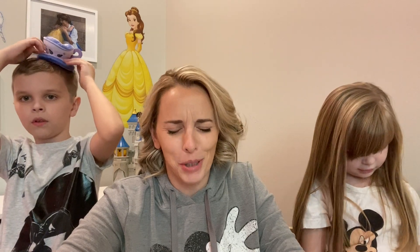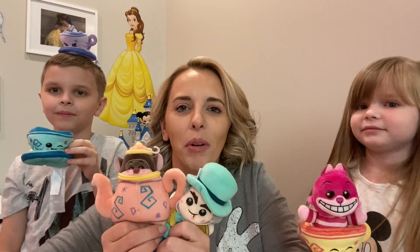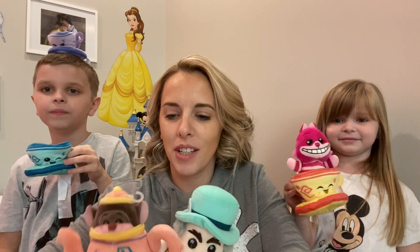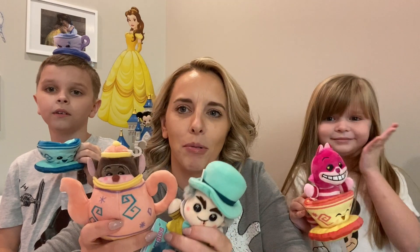We just opened all of our Wishables and I wasn't even sure that we were recording anything. We're so happy about the Wishables that we got from the Mad Hatter's Tea Party series. Opening these Wishables was just as much fun as riding the Teacups, right? Yeah, definitely.